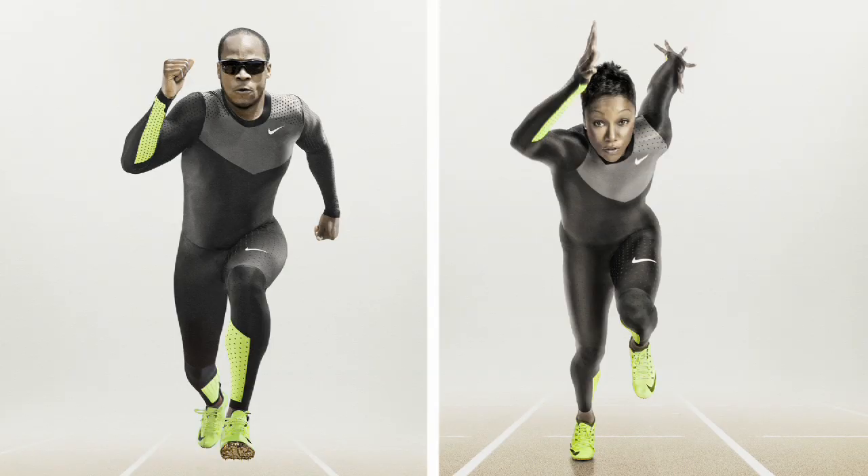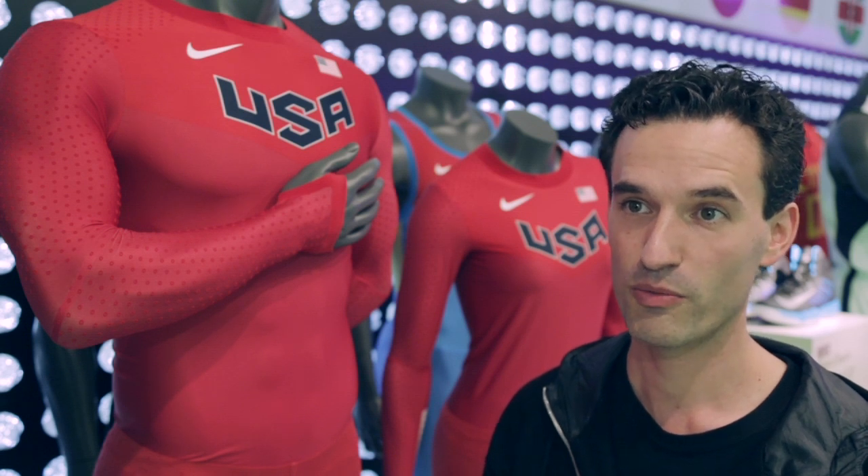When we got the initial results back, they were so good that we were like, this cannot be true. So we went back multiple times to triple check the results. If you're comparing this suit to a normal singlet and shorts, it gives you an advantage of 0.043 seconds over 100 meters. Just to give you a little bit of reference — that's not just the difference between first and second place, that's the difference of being on the podium or not.